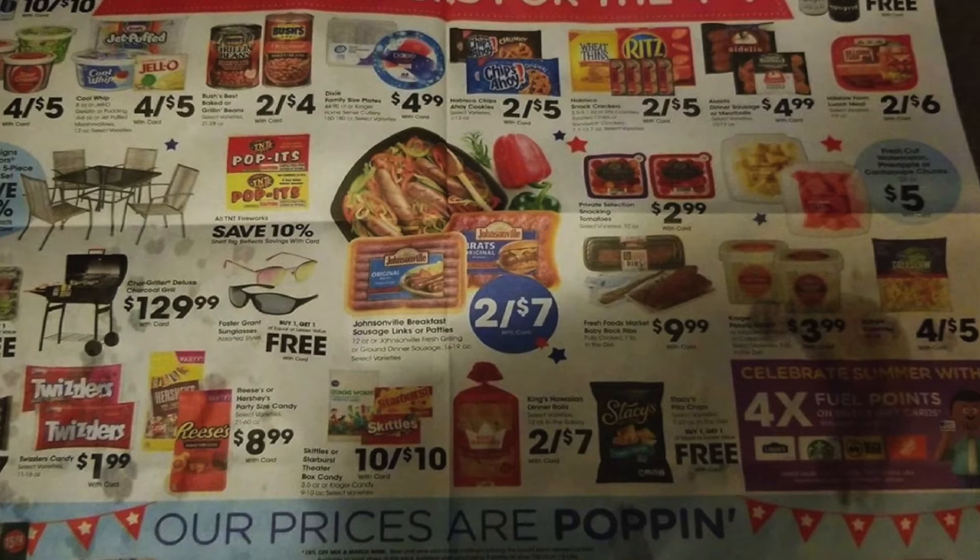$4.99 for the Adele Sausage. Two for $6 for the Hillshire Farms. 10% off Pop-Its. Two for $7 for the Johnsonville Sausage. Produce and stuff like that. Coleslaw four for $5. $3.99 for the Kroger big potato salad.